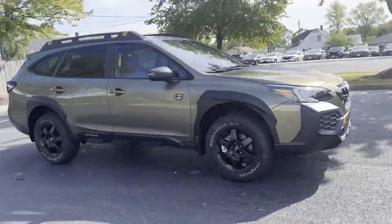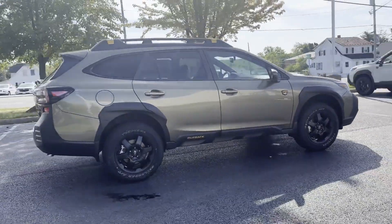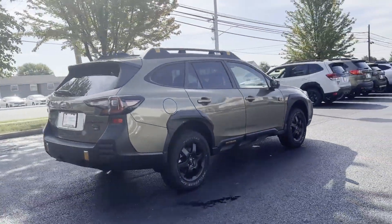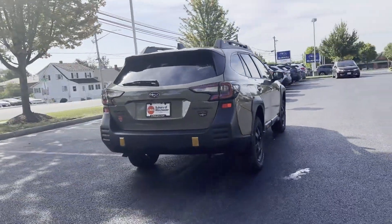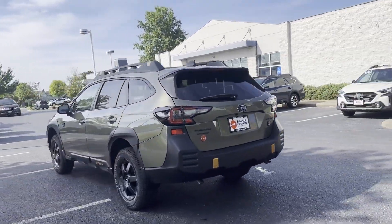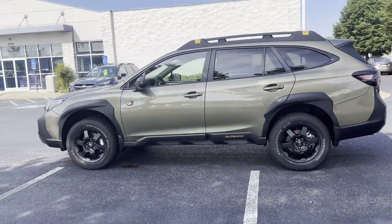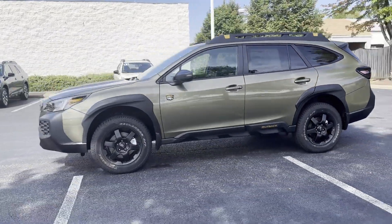2024 Subaru Outback. You'll also love how it combines comfort and convenience with its power outlet, engine immobilizer, passenger side airbag sensor, adjustable steering wheel, traction control, brake actuated limited slip differential, and variable speed intermittent wipers.